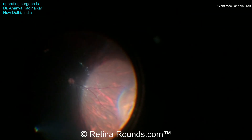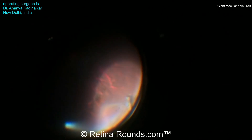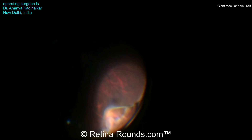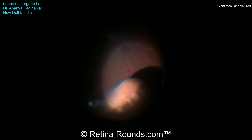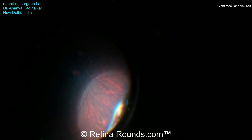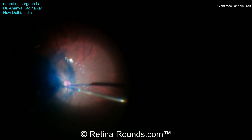A peripheral vitreous shave is being performed with the assistance of scleral depression, and you can see here in the supranasal quadrant that there is a retinal dialysis — not an uncommon finding in a patient with significant ocular trauma. Dr. Kagimalkar is going to perform some endolaser around the margins of the retinal dialysis, as well as some cryopexy.